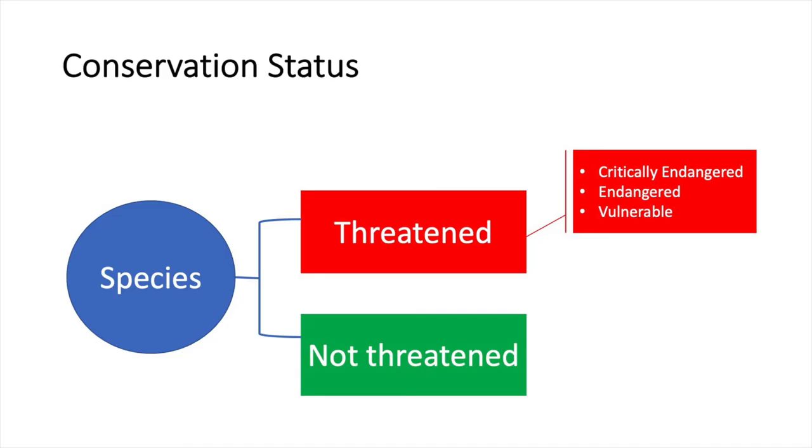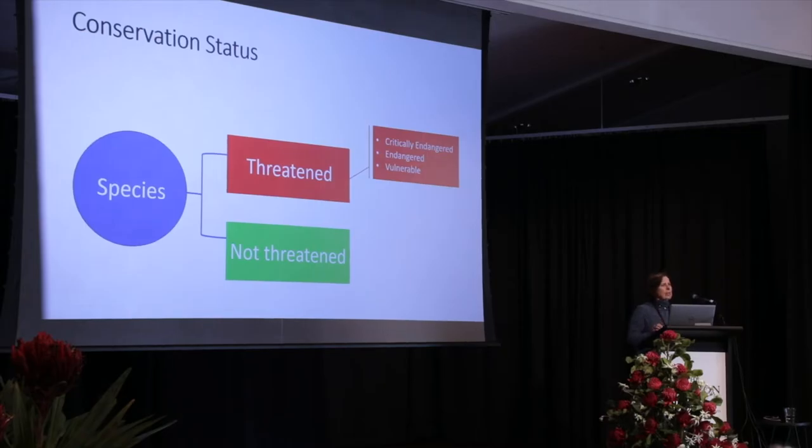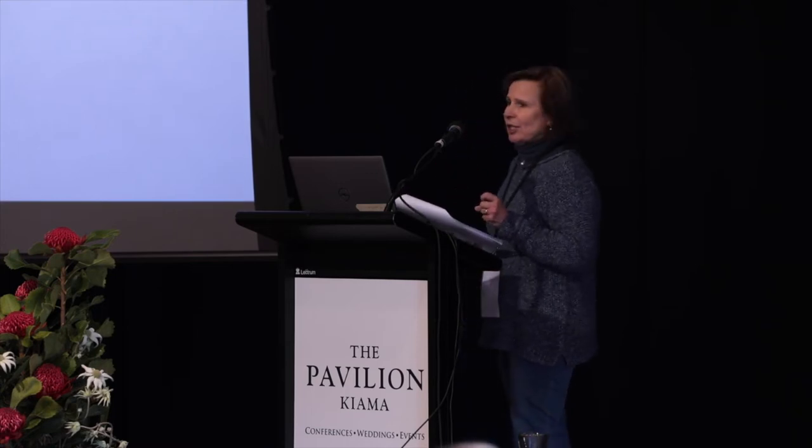There are complex global and Australian systems around conservation, and it all comes down to identifying the species and then allocating a conservation status. All of this requires really good information inputs.